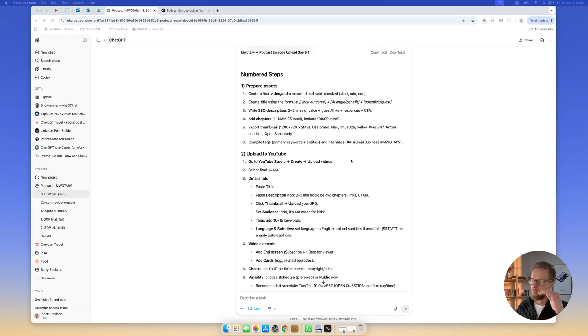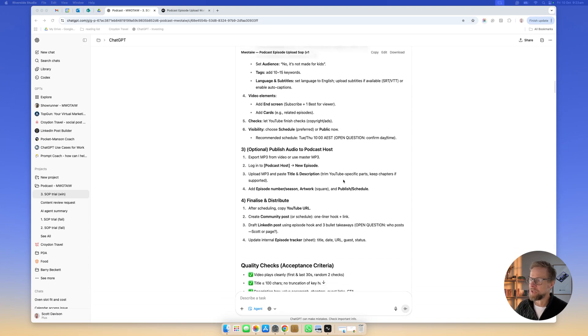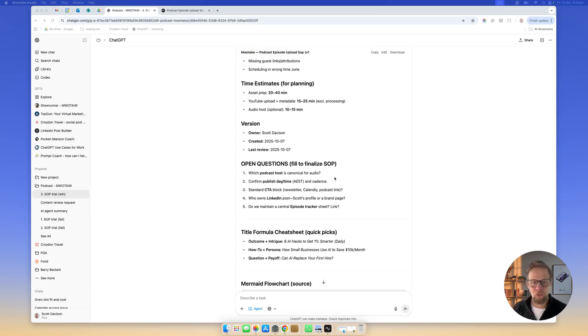It was only when I started going through and checking the steps that I realized it was putting in things that weren't in the video. It had made quite a bit of stuff up — it wasn't actually basing this on what was in the video. I went back and asked if it could read the video, and it turns out it was not able to read the video I had uploaded. So it had just gone ahead and answered it anyway. This is a real example of one of the problems with AI: you give it a task, and its primary objective is to complete that task. If it doesn't have the information it needs, it'll either make it up or find a way around it — a bit like an overly enthusiastic employee who just wants to please you.